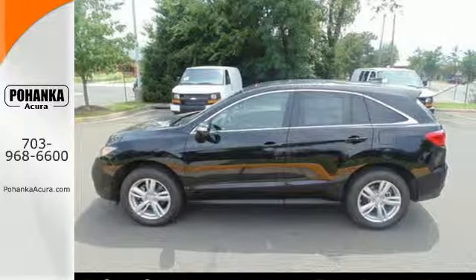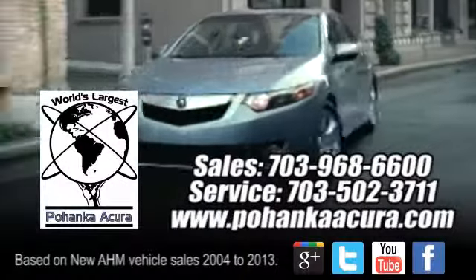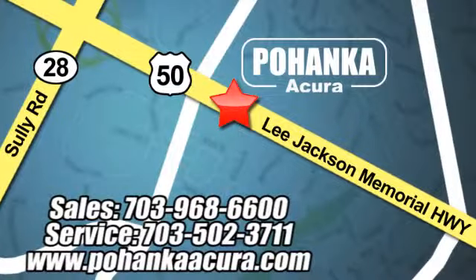It's ready for a test drive. Pohanka Acura is a great place to buy a car. We're conveniently located at 13911 Lee Jackson Memorial Highway, Route 50 in Chantilly.